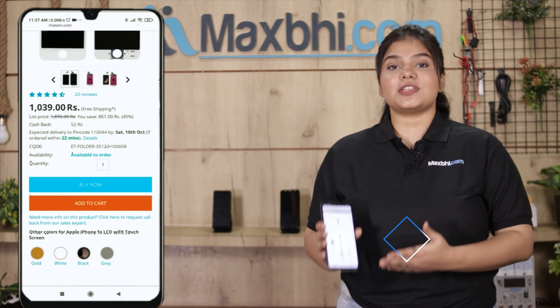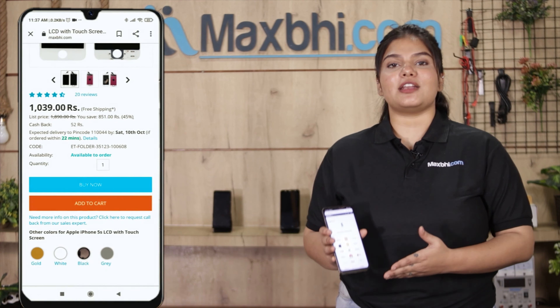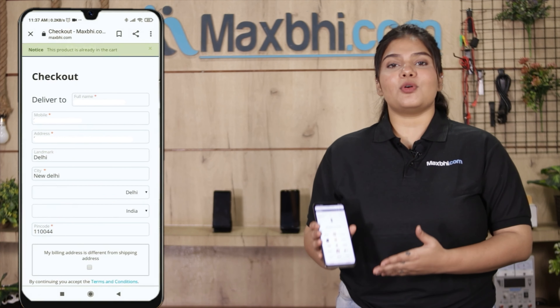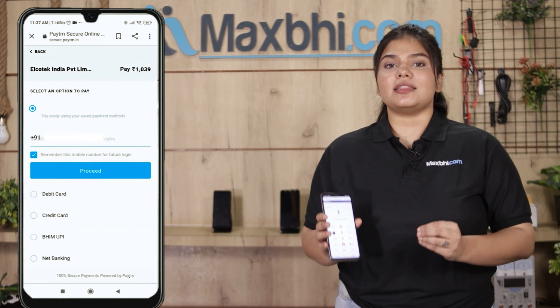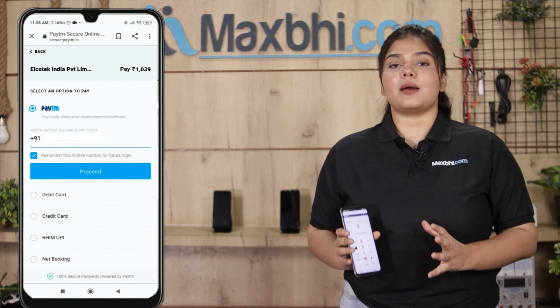Ordering on MaxBee.com is very easy and simple. On our website, you can search for your product and click on the product page. You can then enter your name, mobile number, and address, and click on the order button.